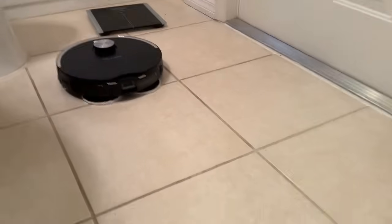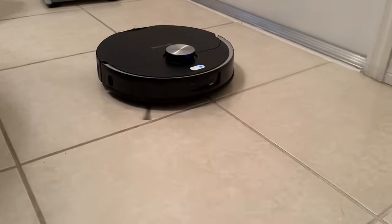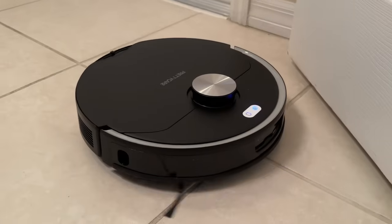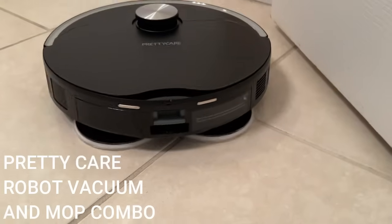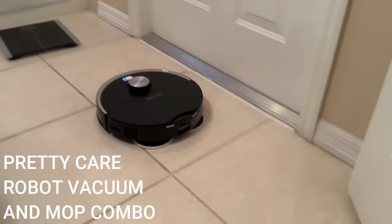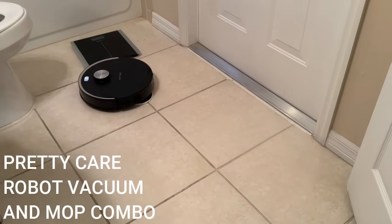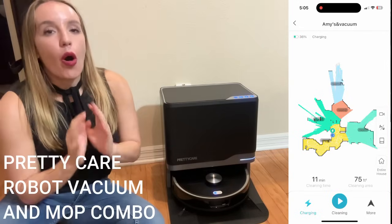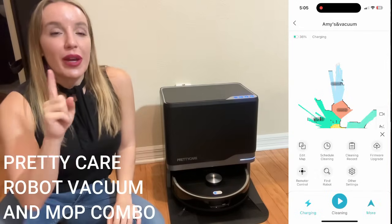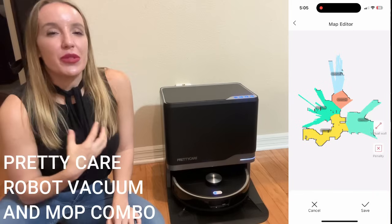You're going to be able to mop, sweep, or do both at the same time. The app gives you the option to choose — do you want to sweep and then mop, only mop, or sweep and mop simultaneously? You can also choose what type of suction you want; there are several different levels. You can choose a quiet mode, and you can choose more water or less water with the mop. All of those options are available in the app.